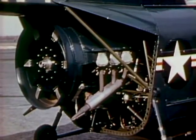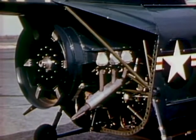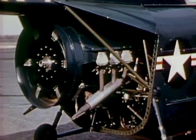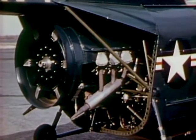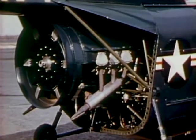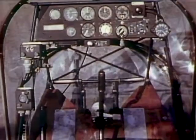Here is a conventional aircraft engine in a command HTK helicopter, shown to point out the comparative simplicity of the turbine installation. The cooling fan, centrifugal clutch, and engine cowling — all necessary parts of the conventional engine installation — are eliminated by the use of the turbine. Eliminating these parts substantially reduces weight and results in an installation that is much more simple mechanically.